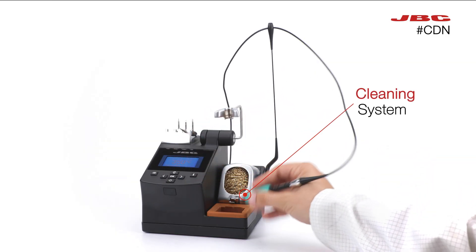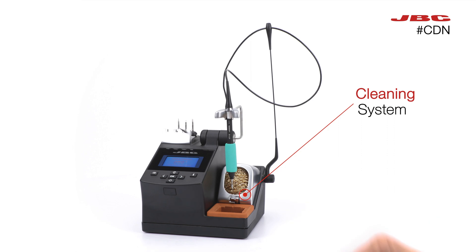Finally, end your joints leaving your cartridge tip clean with the integrated cleaning system.